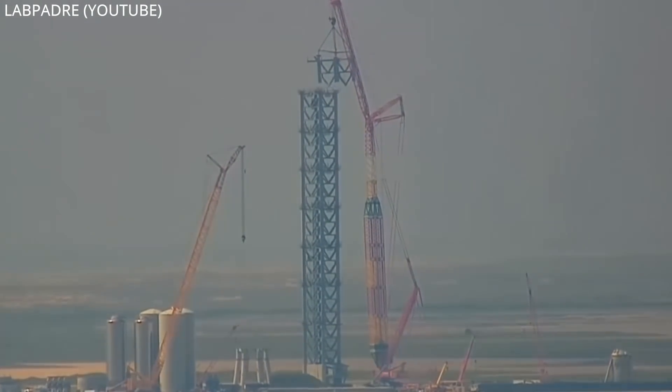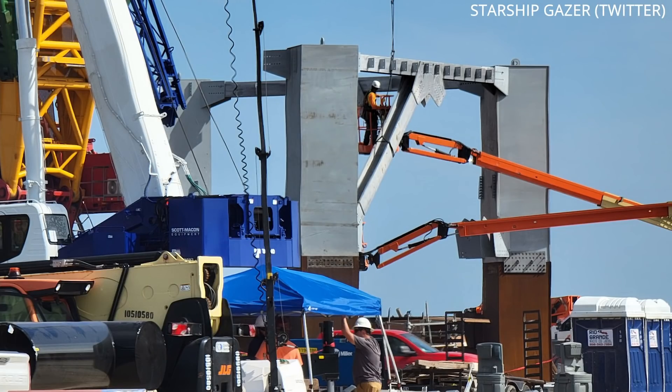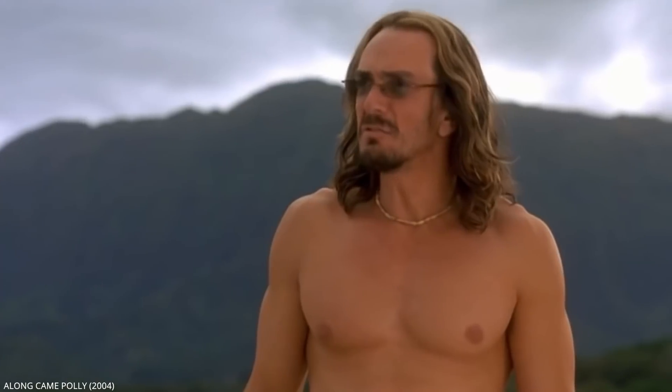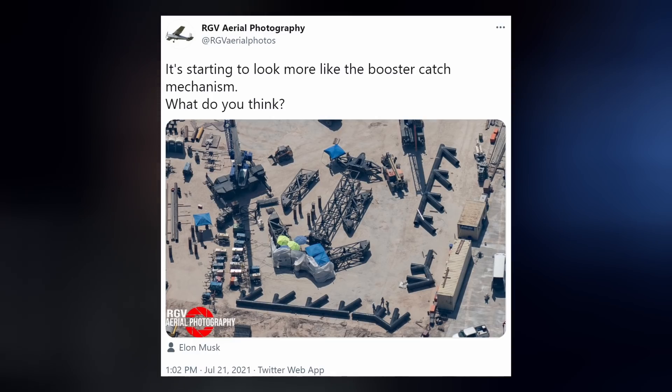The tower had its eighth segment installed on Sunday as well, but SpaceX is looking to go even bigger — a ninth section is currently under construction. Maybe they decided to build an elevator to Mars instead. The plan, as it currently stands, is to also use the tower to catch the booster, and the arms to make that happen appear to be under construction. Elon tweeted that some of these design trades are still open but will be resolved soon.